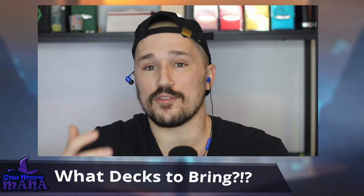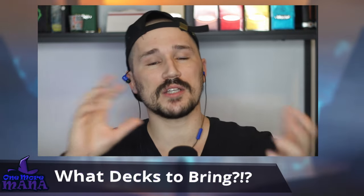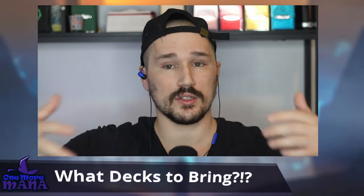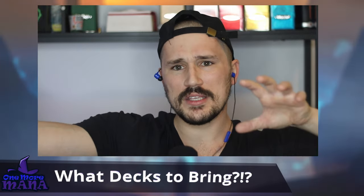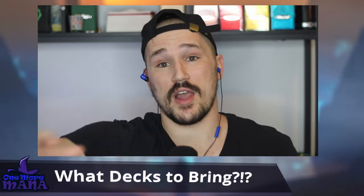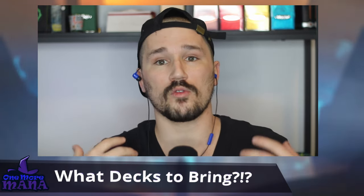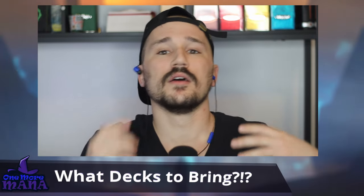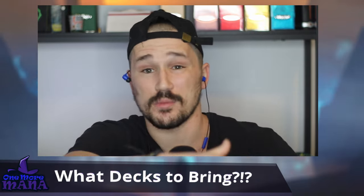From my experience going to as many conventions as I can the last few years, I've never played more than four decks at a convention. Four is the most I've ever gotten through, especially for something like a Magic Con. There's so much going on — Game Nights Live, meet and greets, set pieces, artists, vendors. You're going to play way less Magic than you think, so pick a select few decks.